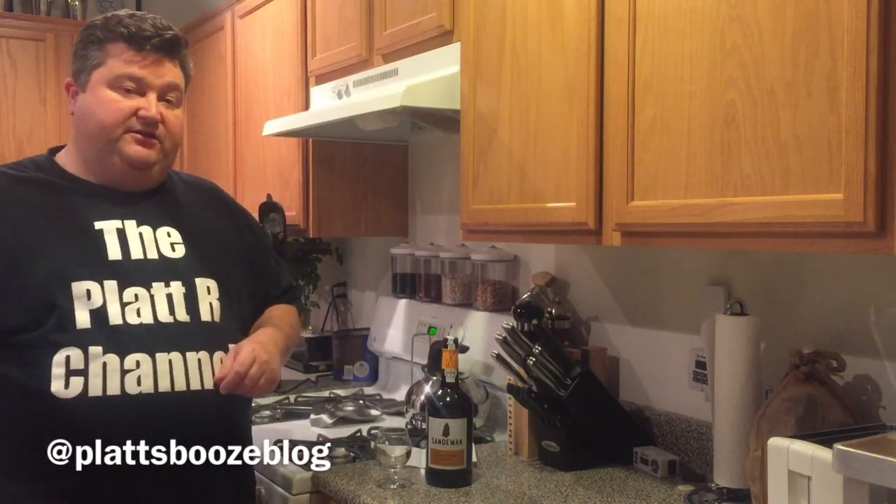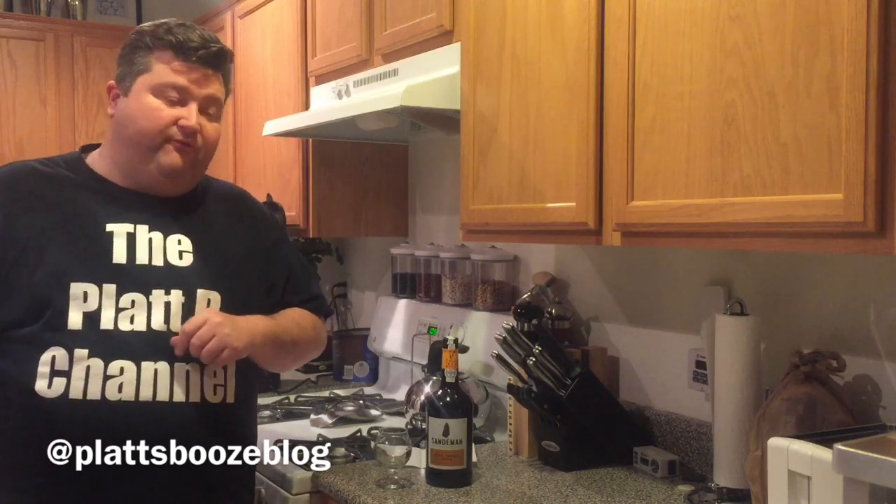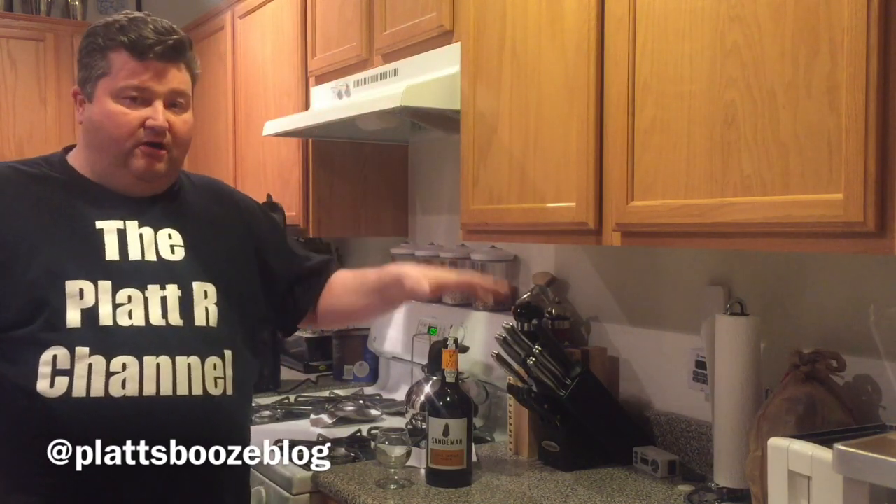Hey gang, it's your old buddy Platt here. Today we're continuing on our wine series. We're also going to continue to talk about fortified wine — we're going to talk about port.